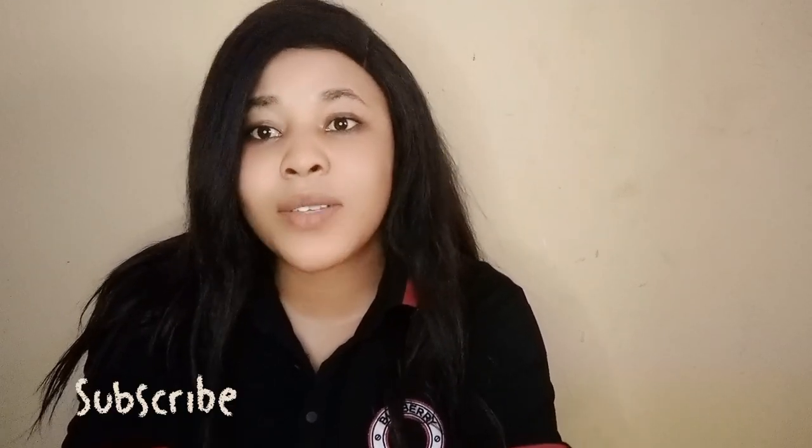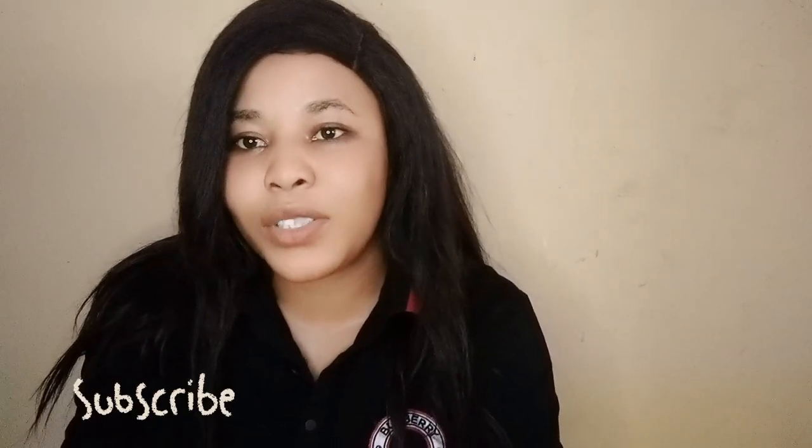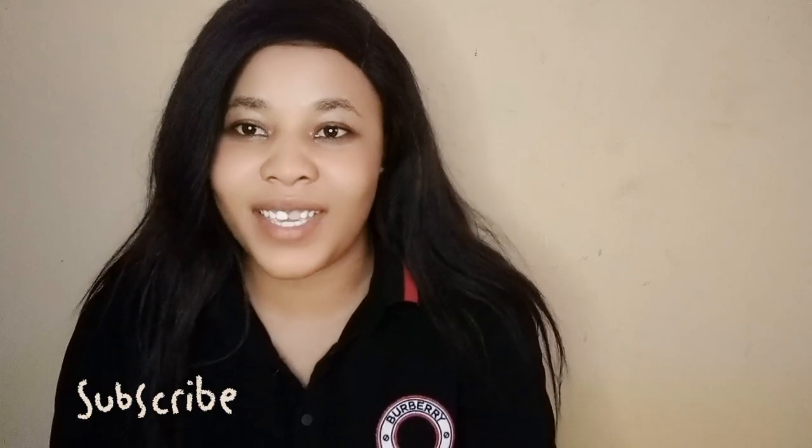Don't forget to like, don't forget to comment, and to our returning subscribers, thank you very much. Please turn on your notification button so whenever I upload a new video, you get notified. So let's make a review together.